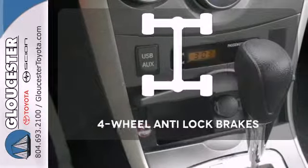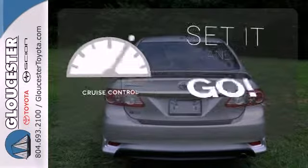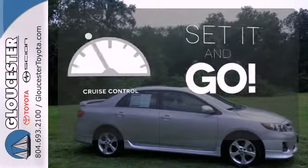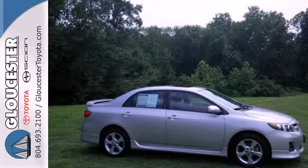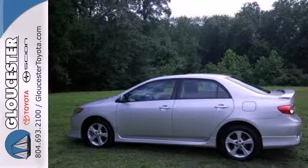The sunroof gives you fresh air for your drive. Handle any road conditions with four-wheel anti-lock brakes. The cruise control makes those long road trips that much easier. The ever-popular Corolla is an unbeatable value with the lowest cost of ownership and amazing high-tech safety features.